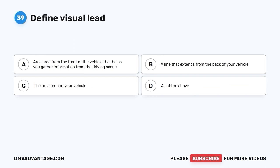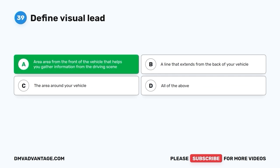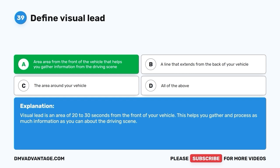Question 39: Define visual lead. A. Area from the front of the vehicle that helps you gather information from the driving scene. B. A line that extends from the back of your vehicle. C. The area around your vehicle. D. All of the above. The correct answer is A. Visual lead is an area of 20 to 30 seconds from the front of your vehicle that helps you gather and process as much information as you can about the driving scene.